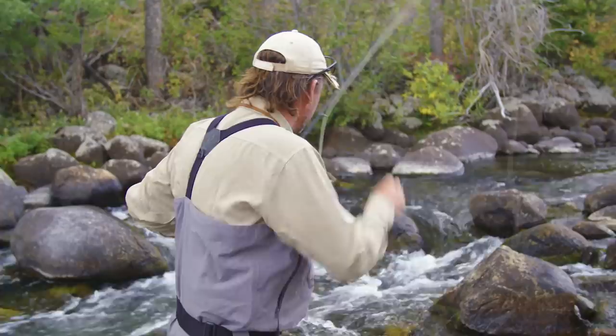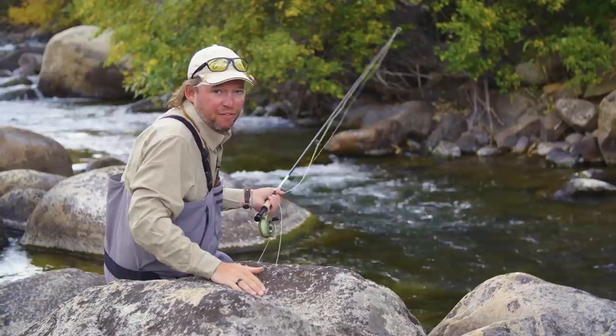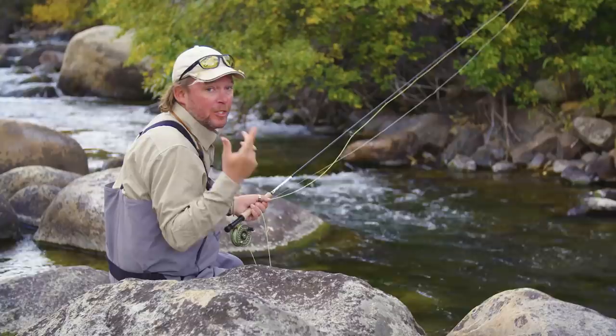One of the keys to fishing this kind of stream — this bouldery, pocket water — is to not have any fly line out. Always have as much fly line in your rod as you can. High stick. Keep that fly line off. These fish are super spooky. Anything that they see will put them down. So your tippet and your leader are really the only thing that should be touching the water.